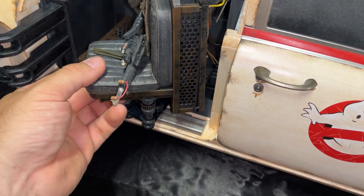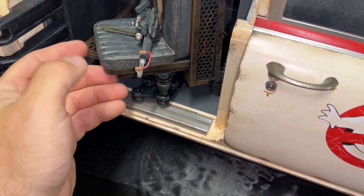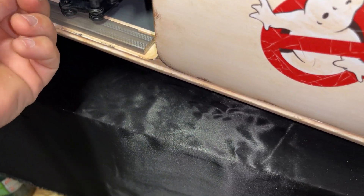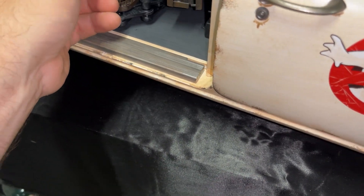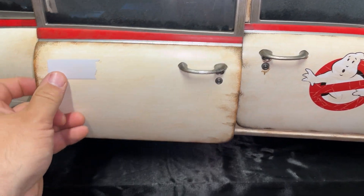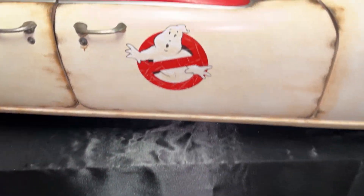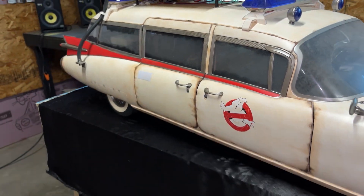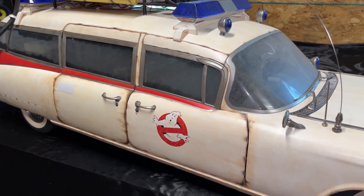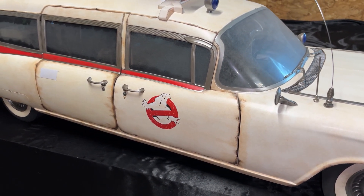Got that fixed, gunner seat's good to go. Yeah, a lot of QC issues with this car. The seat itself still seems way too loose — I'm still going to figure that part out — but at least I got the bracket the way it should be. Alright guys, just wanted to give you an update on my gunner seat.